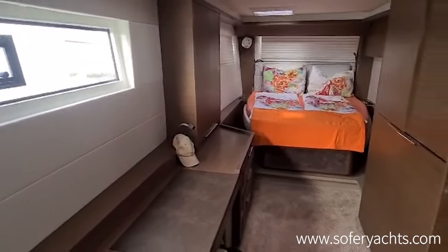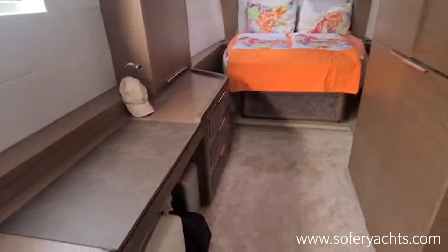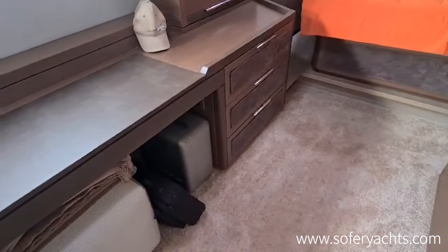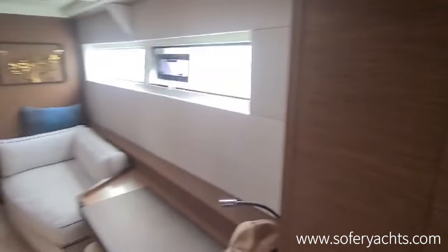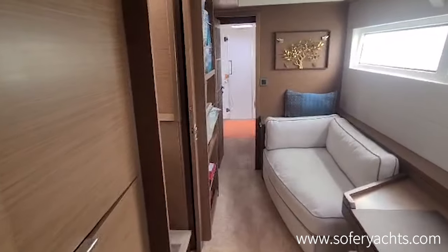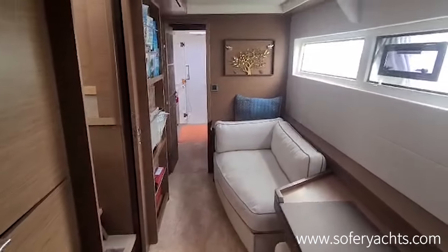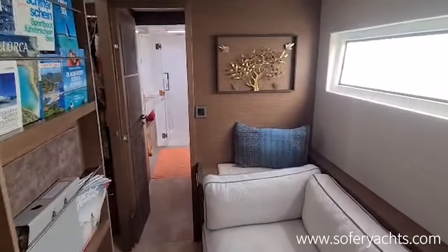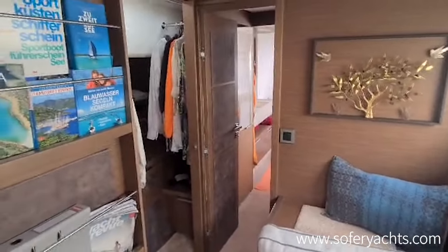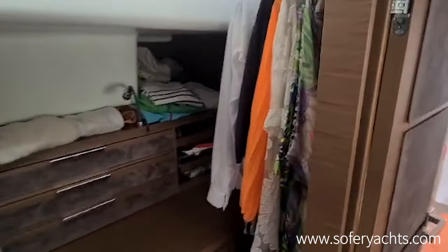Stepping down to the starboard side — the owner's hull with the aft double cabin, lots of storage, and an office area. Into the front of the starboard side we will see the shower and toilet separated, with nice carpets and nice leather covering, as expected on an owner's catamaran. There's also a washing machine and extra storage area on the starboard side of the owner's hull.